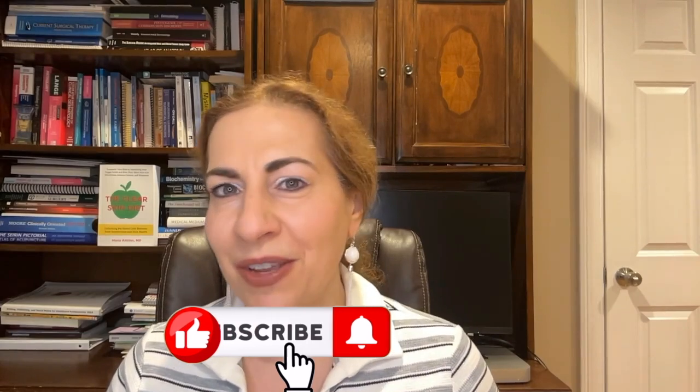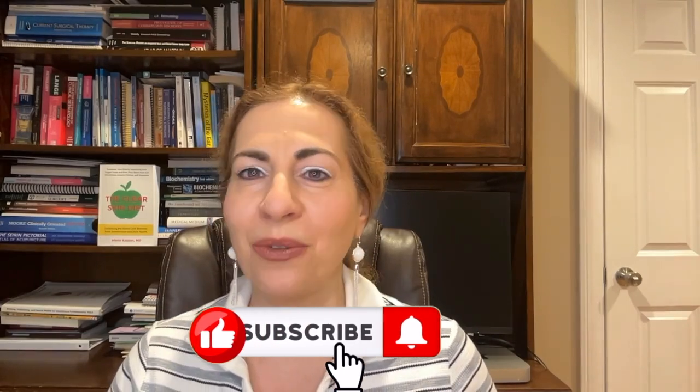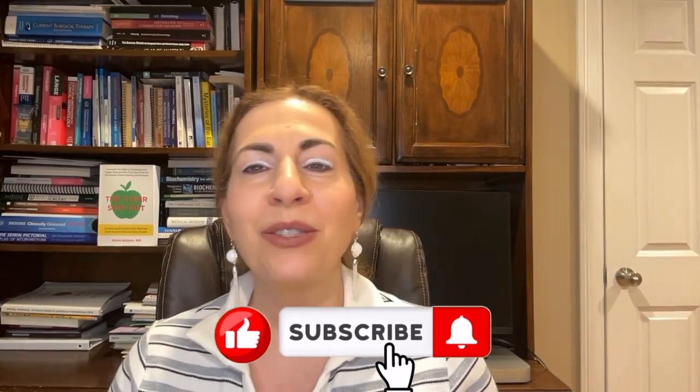Before we move on, if you're enjoying this video, please don't forget to like, share, and subscribe so you don't miss any upcoming videos on functional medicine, the latest medical research, skin issues, and more. So, fact four.